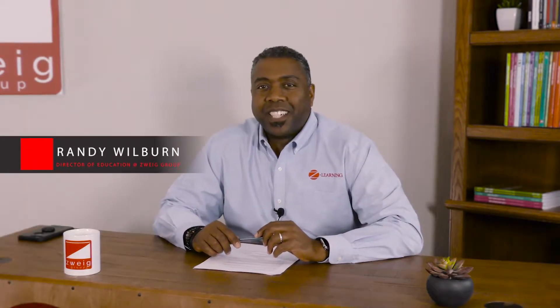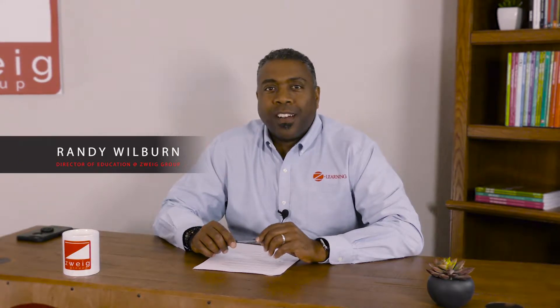I'm Randy Wilburn, Director of Education at Zweig Group. Welcome to our online Z-Learning course, 'How You Can Be More Successful Through Doing Better Presentations.' This one-hour continuing education program will help you develop and strengthen your presentation skills. You may not end up creating a work of art like Steven Spielberg, but you will learn some of the fundamentals of great presentations and how to capture the imagination and minds of your audience. We've come up with a range of simple ideas and hacks to make your presentation seem larger than life.